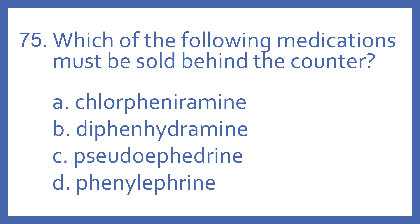Number 75. Which of the following medications must be sold behind the counter? A. Chlorpheniramine, B. Diphenhydramine, C. Pseudoephedrine, or D. Phenylephrine?